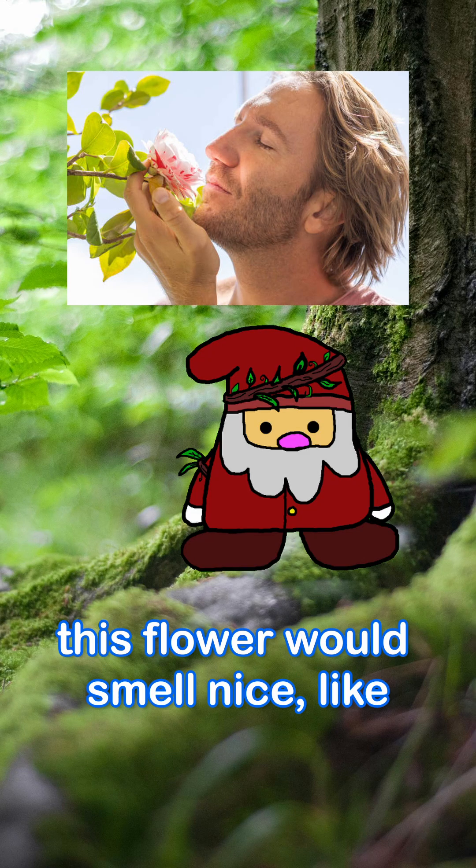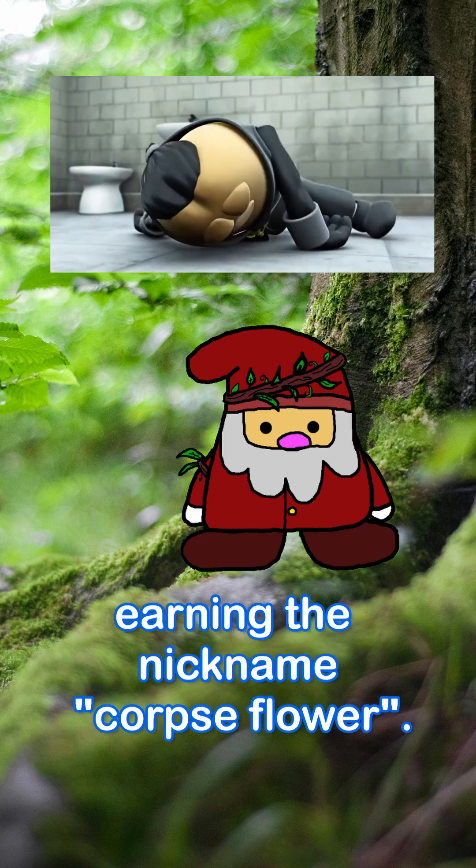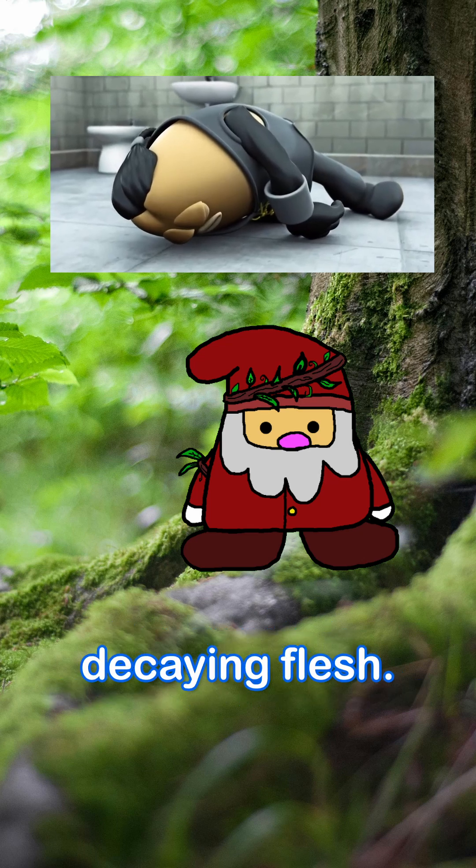You'd think that this flower would smell nice, like others, but it doesn't. In fact, it smells like a rotting corpse, earning the nickname 'corpse flower.' Even the color of the inside of the spathe is meant to resemble decaying flesh.